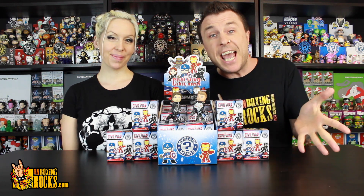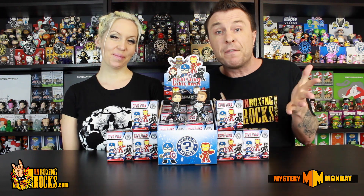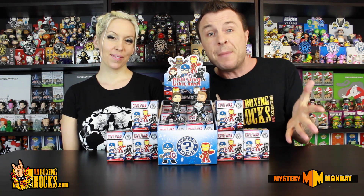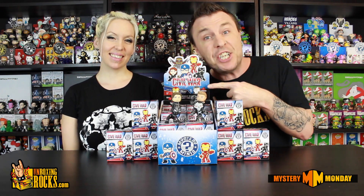What's up guys? You're watching episode number 58 of Mystery Monday. Today we're finishing off the full case of the Funko Mystery Minis from the Captain America Civil War set. You ready, Mix? I'm ready! Alright, let's do it!